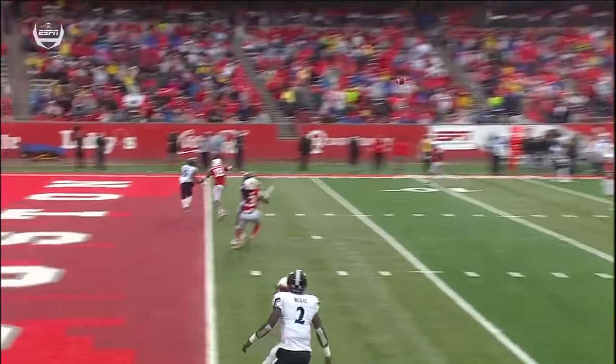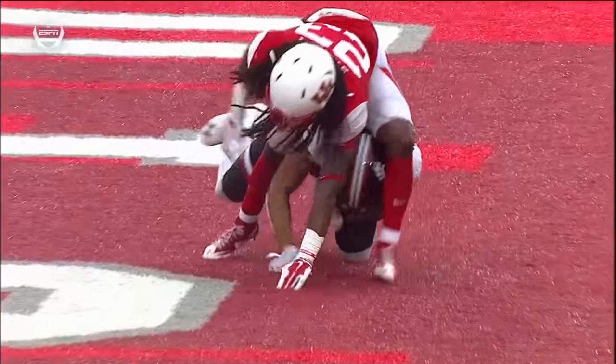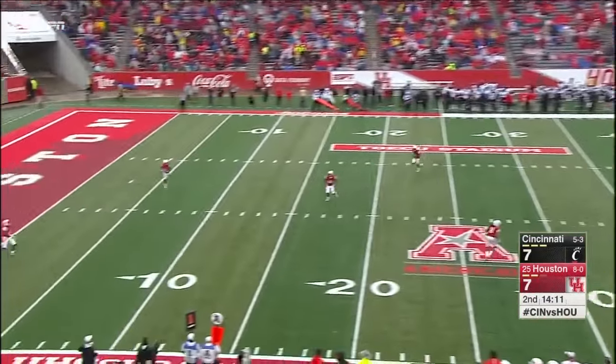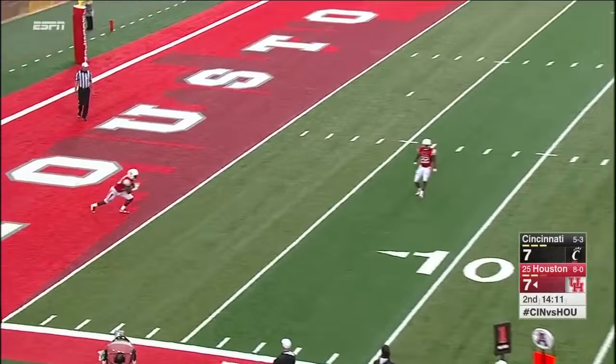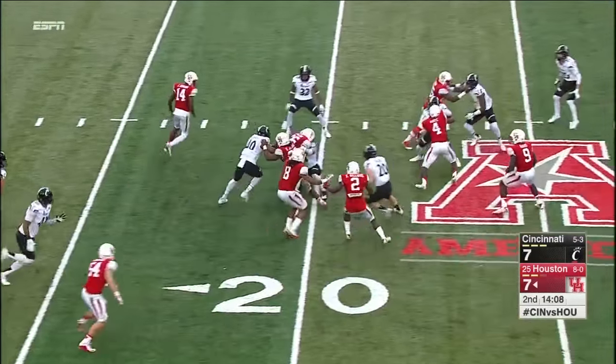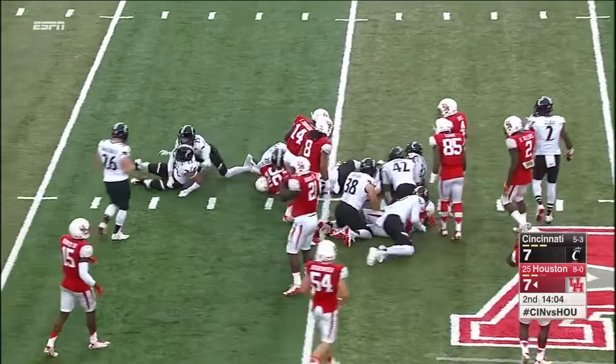Stewart the safety is 5'10", so Moore's got several inches height advantage on him already. Wilson will get a chance — stumbled just a little bit, and that ended his momentum. He'll be ridden to the turf at the 21-yard line.